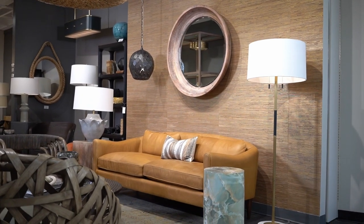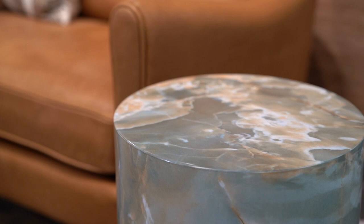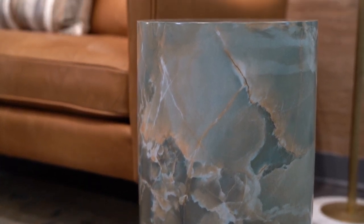A jade faux marble finish instantly transforms this lightweight concrete construction of the Herbie accent table into a functional work of art. Light to green hues span the surface, gathering and dispersing along the simulated veining to create a look that will leave you transfixed.